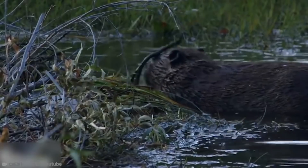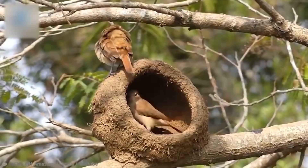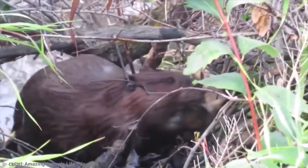In the tale of the three little pigs, those silly little pigs prove they're not all that good at building homes. But real animals in the real world can actually be pretty good at building homes for themselves. And we've got the proof. This is how these 15 animals build their homes.